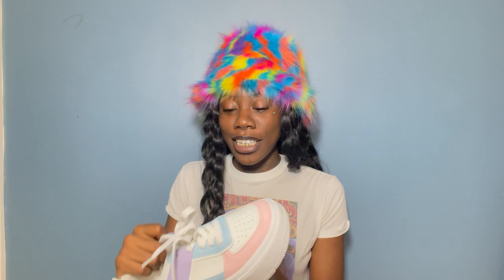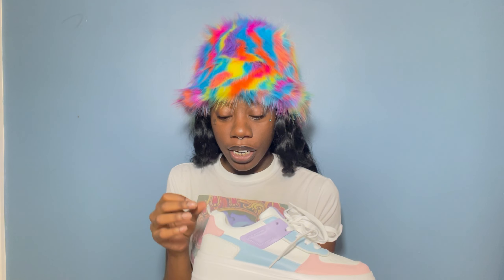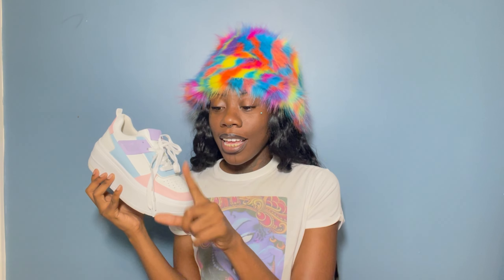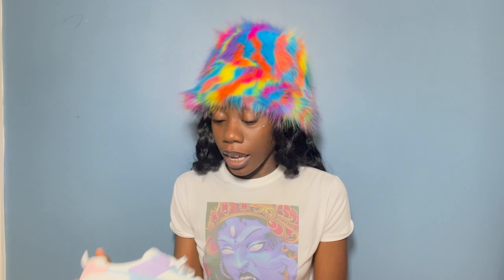I got these cute sneakers — as you can tell I'm on a platform frenzy, but I got these cute sneakers in size 41, which is a 10. I think these are cute, they're super light on my feet. I already wore them on 4/20 and I'll insert pictures of the outfits I wore with each pair of shoes, except for the first two since I haven't worn those yet. These are super cute and comfy.